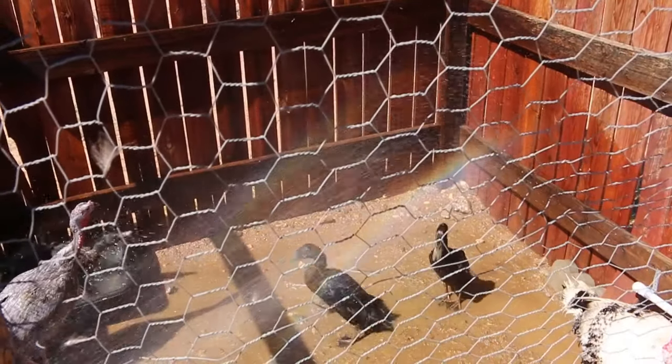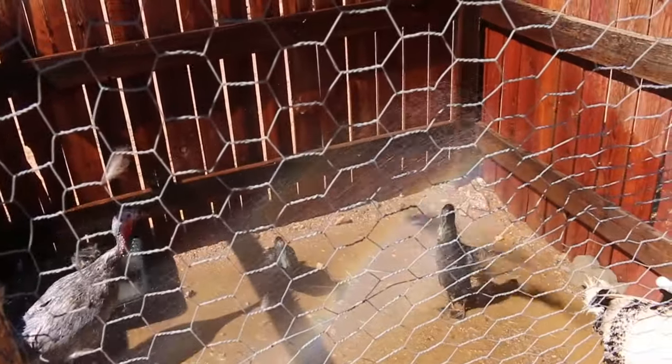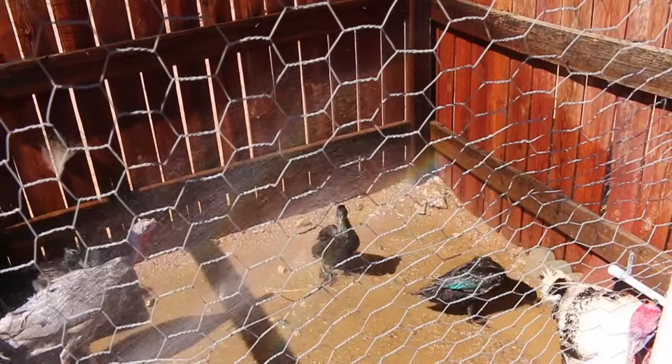I try to do this for them today but it's so hot the water evaporates in about 10 minutes.